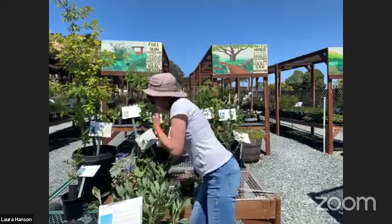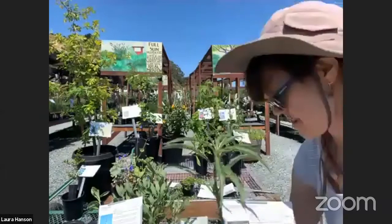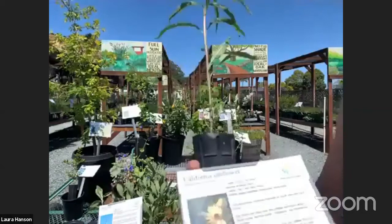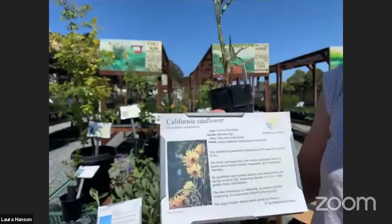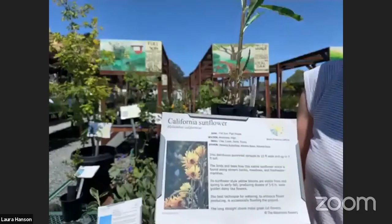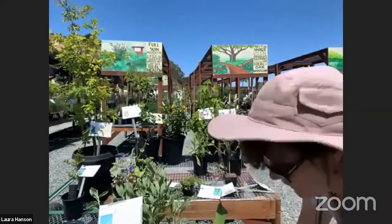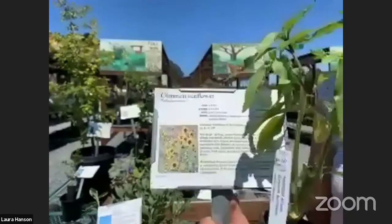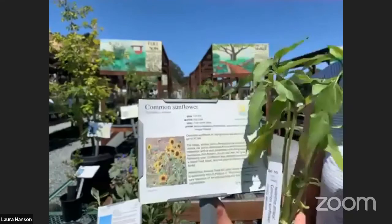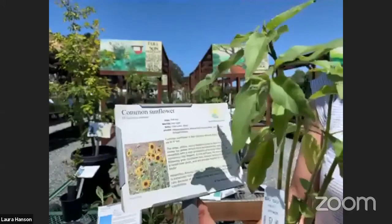We also have a couple of sunflowers. The first is the California sunflower, Helianthus californicus. It is a perennial that goes deciduous, can get up to about 10 feet tall, and gets covered in flowers — great for bees, birds, and butterflies. A real fun plant if you've got the space. I also have the annual version, the common sunflower, Helianthus annuus, which also gets packed with flowers and is a great self-sower. Once it dies back, if you have a patch for it, it can keep coming back, attracting all the fun things in our yards.